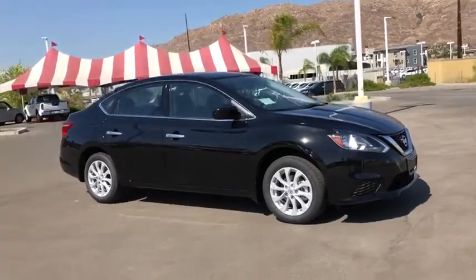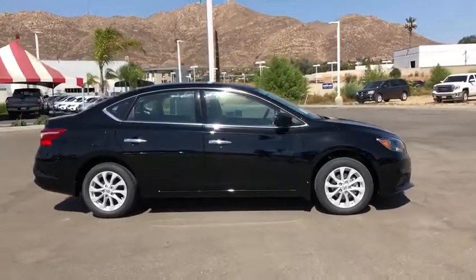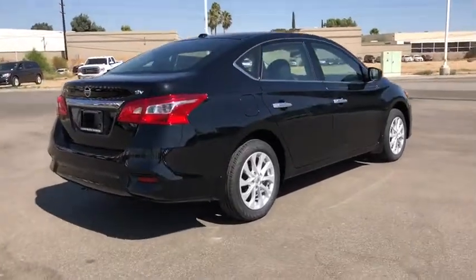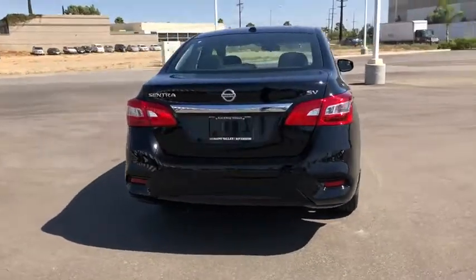Make a great choice today with the 2019 Nissan Sentra. With its spacious and versatile interior and stellar fuel efficiency, the Nissan Sentra is the obvious choice for anyone who wants to enjoy a stylish and comfortable ride. This vehicle has less than 100 miles.